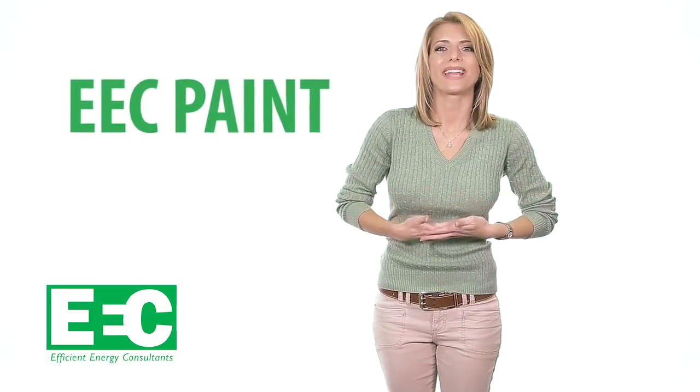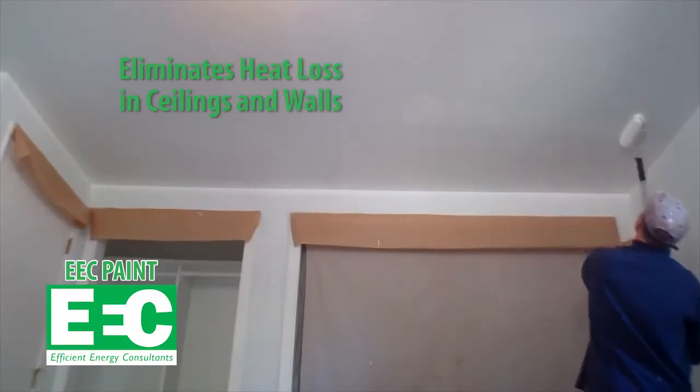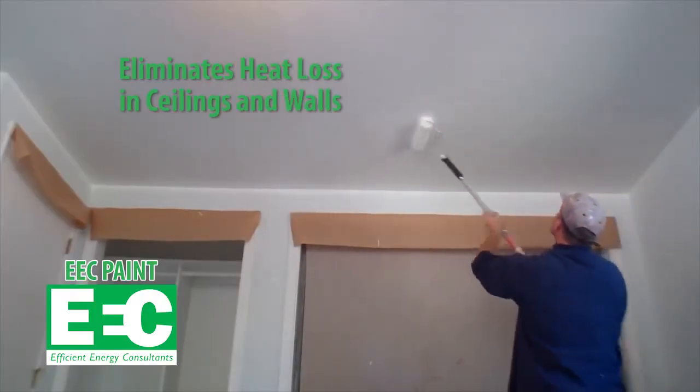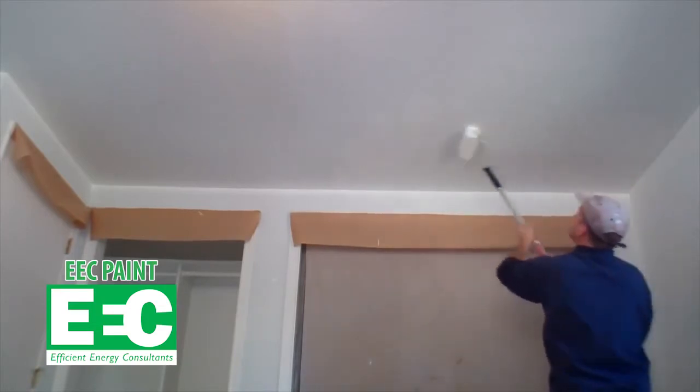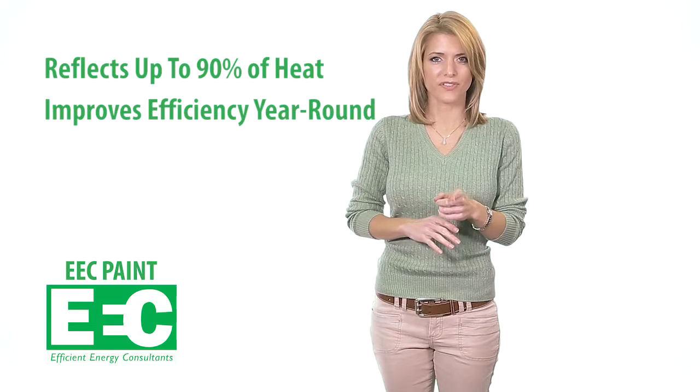EEC Paint is a highly reflective ceramic coating that is designed to eliminate heat loss in ceilings and interior walls. EEC Paint is a paintable substance that reflects up to 90% of heat, improving your home's efficiency year-round. It works by reflecting heat back into your home during the winter and blocking attic heat from entering your home during the summer.